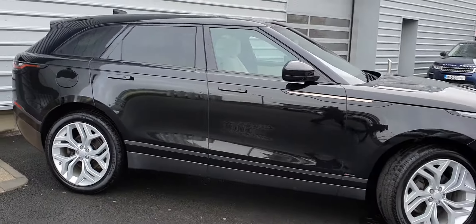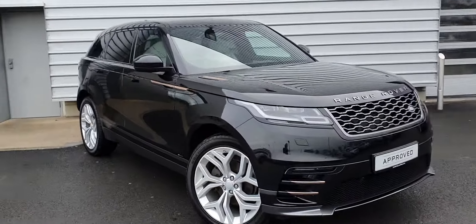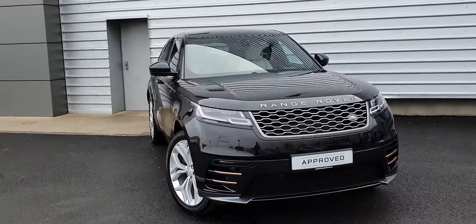If you want to know more about this Range Rover Velar, please call a member of our sales team on 01-870-1440.